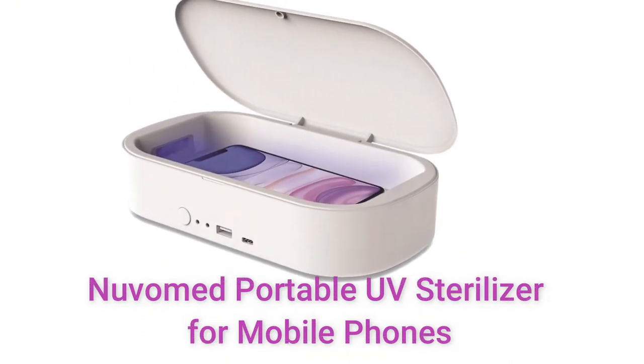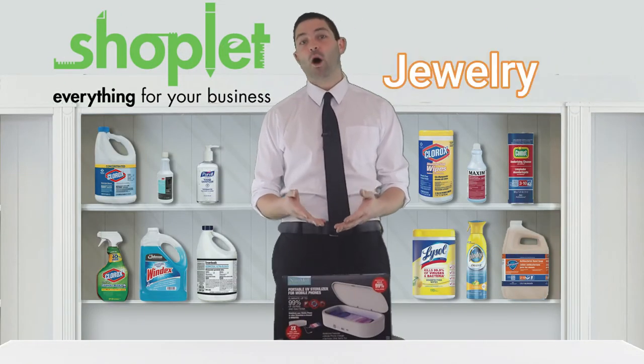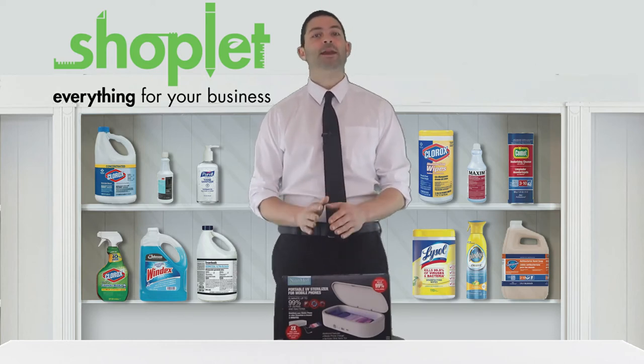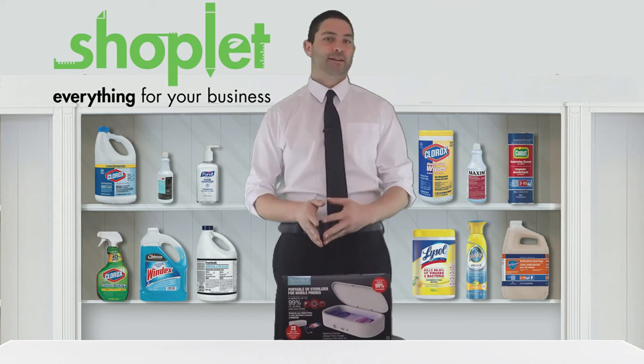This product is ideal for disinfecting everyday items like your eyeglasses, masks, jewelry, wallet, keys, makeup products, and more. The dual germicidal UV lights eliminate up to 99% of germs and bacteria in less than three minutes.